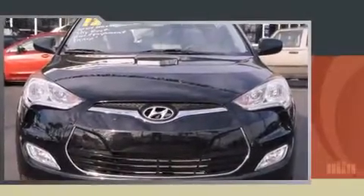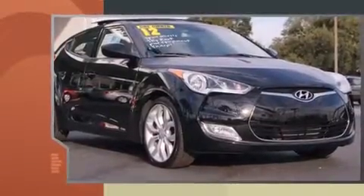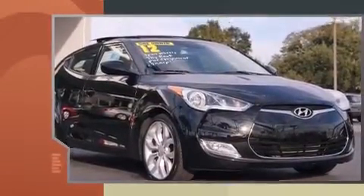Experience driving perfection in the 2012 Hyundai Veloster. With less than 40,000 miles on the odometer, you'll be sure to appreciate this model's condition and value.